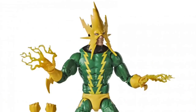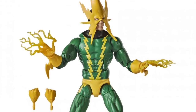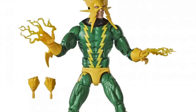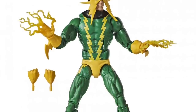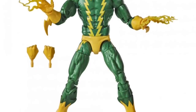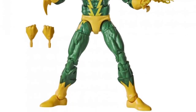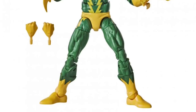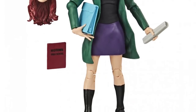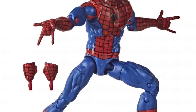For Electro, they took the previous figure and repainted it so the entire figure is now in classic colors. The previous one was more of a modern look with the classic head thrown in, but the lower body wasn't in keeping with it. Now we've got the full classic outfit, and they've also added an extra pair of hands — so if you don't want the lightning-attached hands, you can use closed fisted hands, which is nice. The other figures in the wave — Gwen Stacy, a new sculpt Spider-Man, and Peter Parker — we had previously seen at Toy Fair.